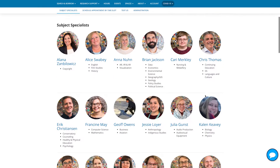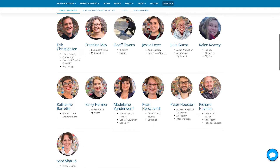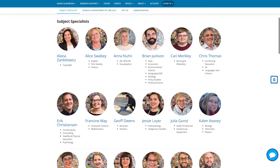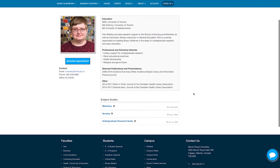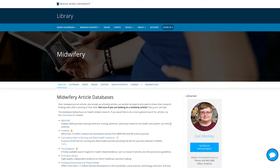Tackling a research paper or finding sources for a project is a welcome challenge when you access a subject specialist who can help answer your research-related questions. Our many subject specialists have created online subject guides that are a direct link to sources supporting course instruction. Browse the recommended resources by subject area and select guides to get direct access to relevant databases, articles, citation help, and tips.